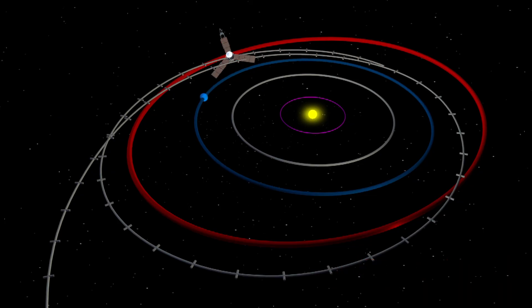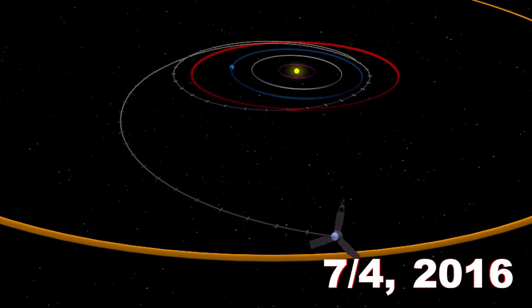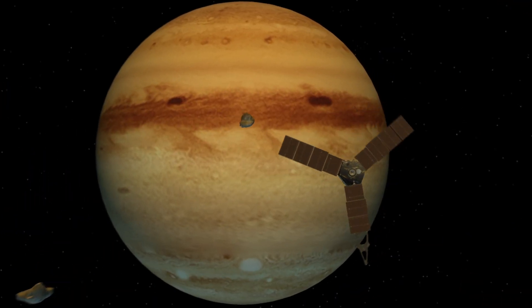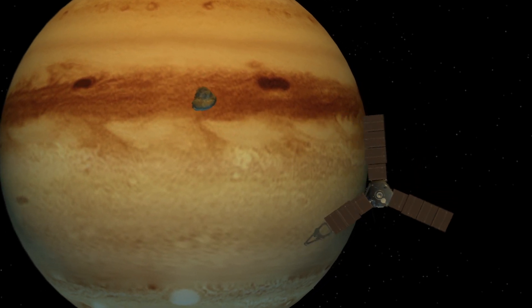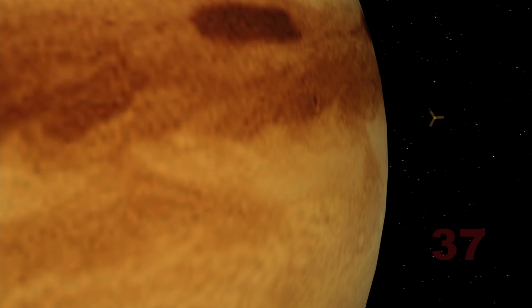The spacecraft was launched on August 5, 2011. It will enter orbit around Jupiter on July 4 after a nearly five-year journey. Juno will fire its main engine for 35 minutes during the dramatic insertion maneuver. If it survives the maneuver, it will orbit Jupiter 37 times over the next 20 months.